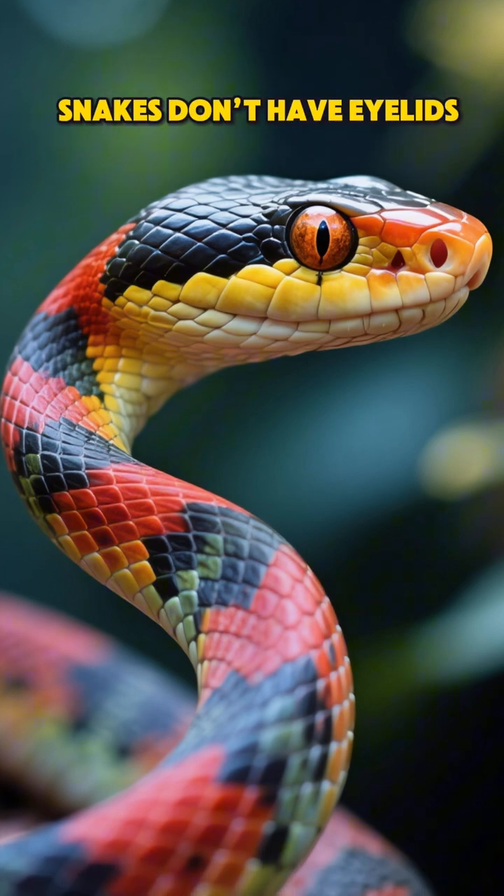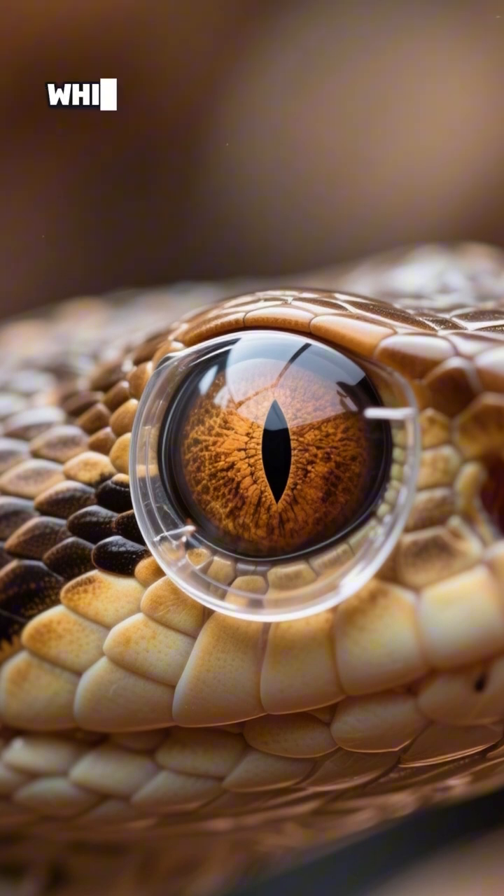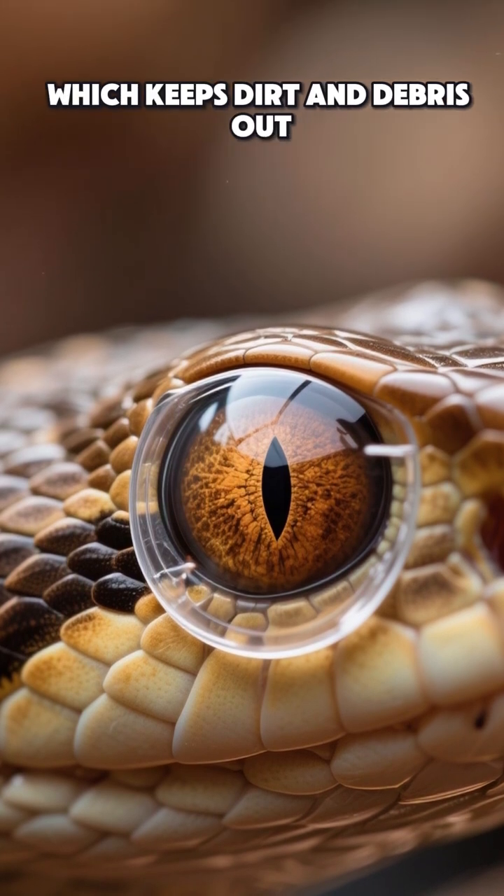Snakes don't have eyelids. Instead, their eyes are covered by a clear protective scale called a spectacle, which keeps dirt and debris out. They also can't blink.